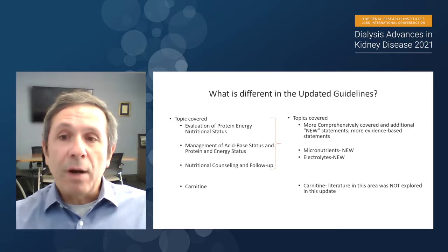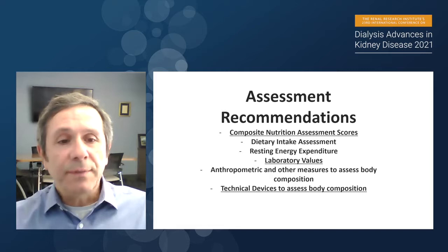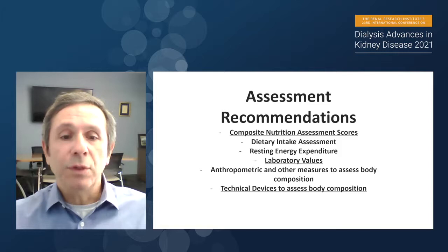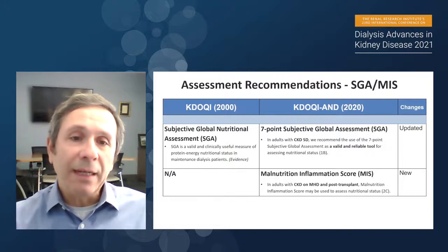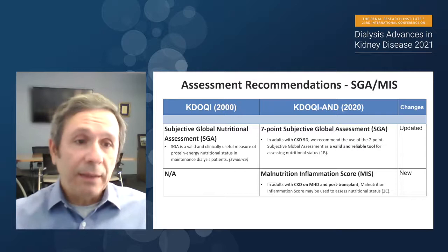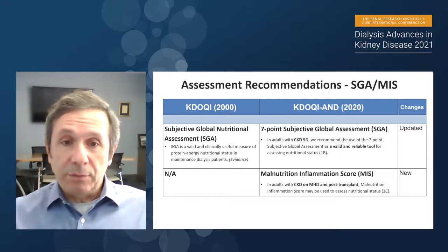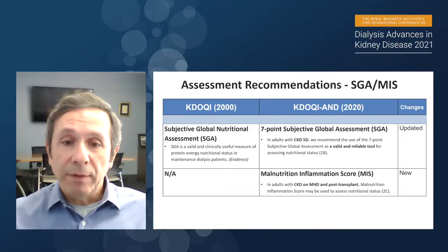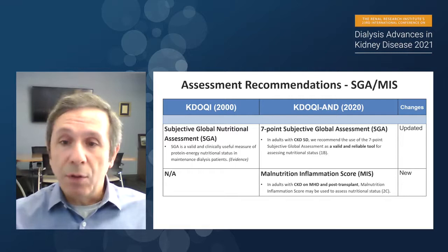Let me give you examples from the assessment guidelines, which had seven different categories. I'll cover composite nutrition assessment scores and technical devices for body composition. On the left you will see KDOQI 2000 guidelines; in the middle and right, the new KDOQI-AND 2020 guidelines with updated recommendations; and at the far right, whether changes are updated, new, changed, or the same. In the original guideline, SGA — Subjective Global Nutritional Assessment — was suggested as a valid and clinically useful measure for nutritional status in dialysis patients.